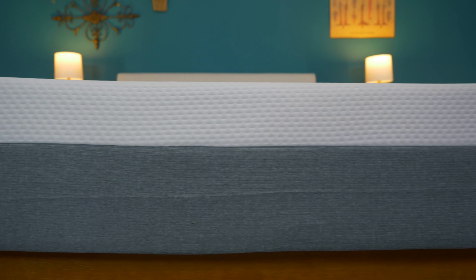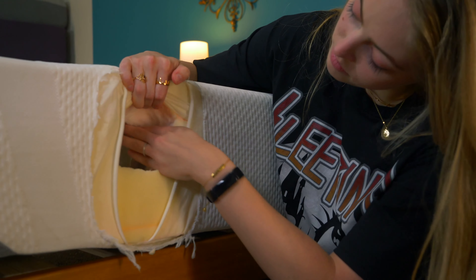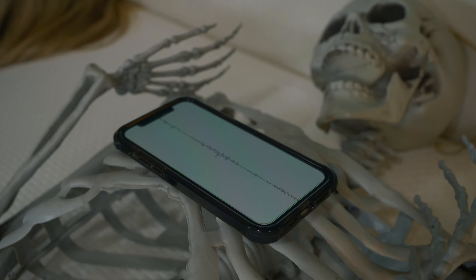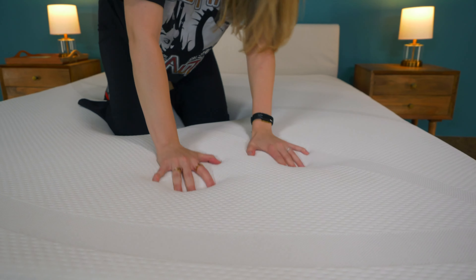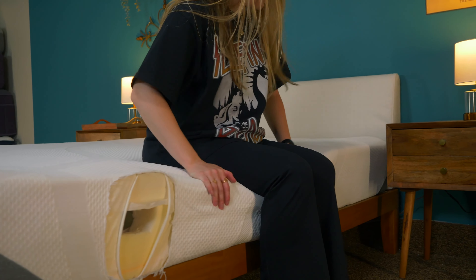The Tempur-Cloud comes in at around $2,000 for a queen. Next is the Tempur-Cloud Hybrid. The hybrid has a very similar construction to the foam, except the support layer is made of coils. Tempur-Pedic added coils for more bounce and better edge support, and it performs mostly the same as the foam version but offers more support for heavy people and slightly better edge support. The hybrid upgrade will cost you an additional $200.